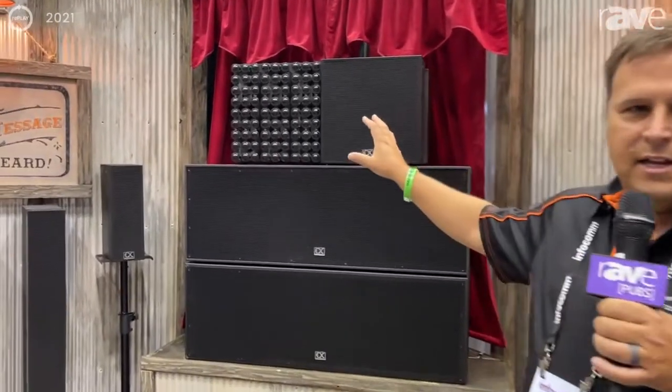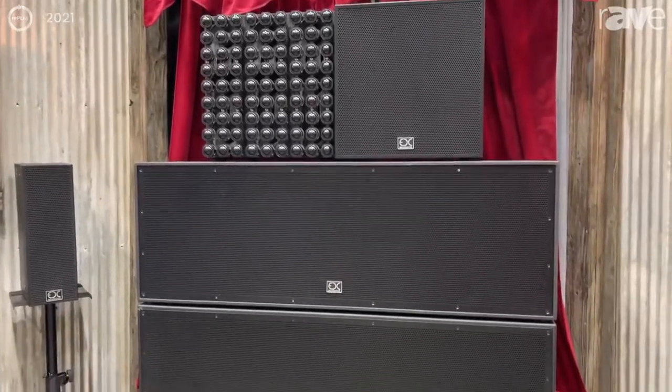Hi, I'm Tom Janetsky. I'm with EDC Acoustics and we're here at Infocom, displaying today the SQ90 speaker system and also an augmented reality app.